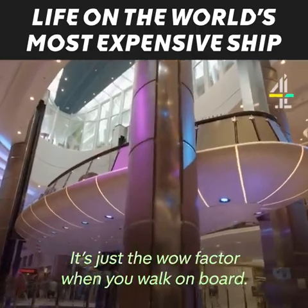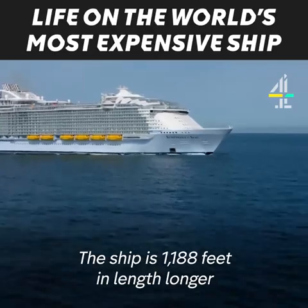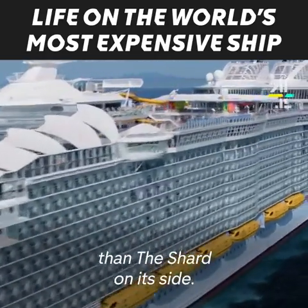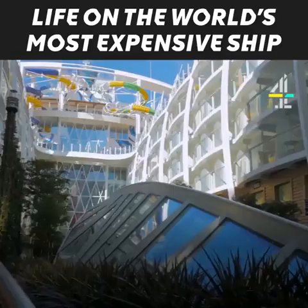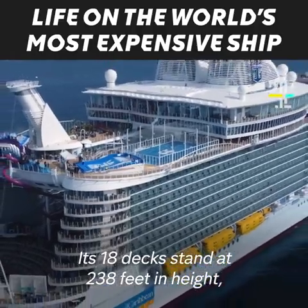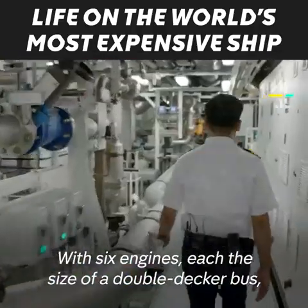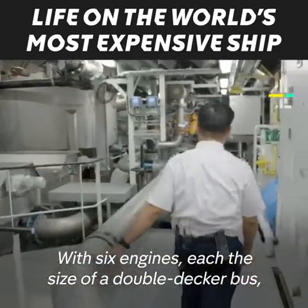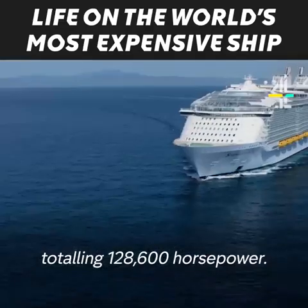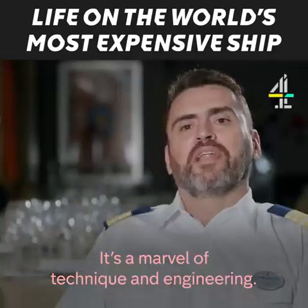It's just a wow factor when you walk on board, second to none. The ship is 1,188 feet in length — longer than the Shard on its side. Its 18 decks stand at 238 feet in height, making it taller than Nelson's Column. With six engines, each the size of a double-decker bus, totalling 128,600 horsepower, it's a marvel of technical engineering.